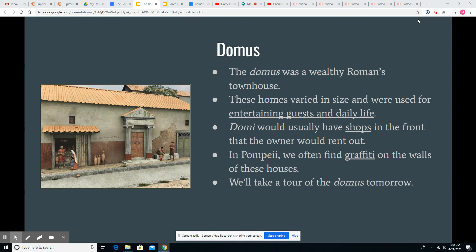Domi — that's the plural — would usually have shops in the front that the owner would then rent out to gain some extra revenue as well.